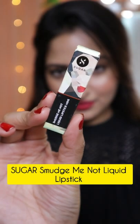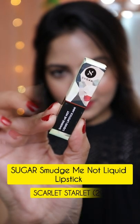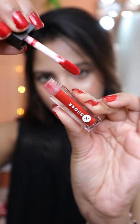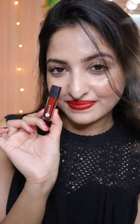The next lipstick is Sugar Smudge Me Not Liquid Lipstick in the shade 29 Scarlet Starlet. This is a very pretty red shade, almost similar to my nail paint, and this one is my most favorite shade among these three.